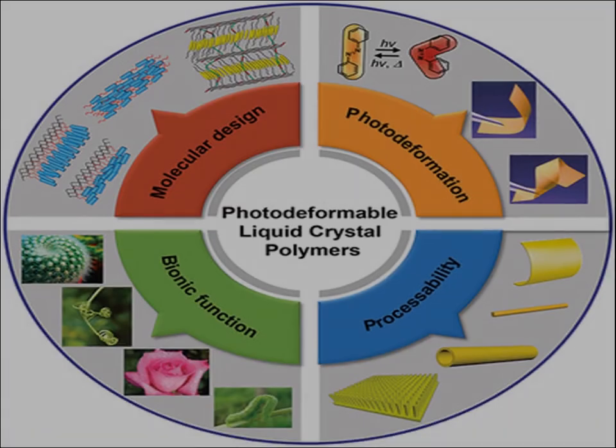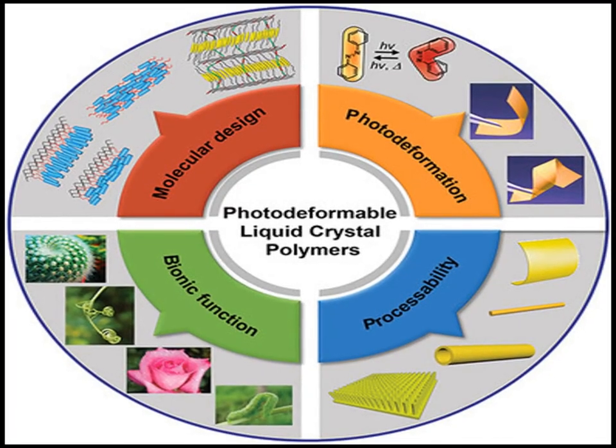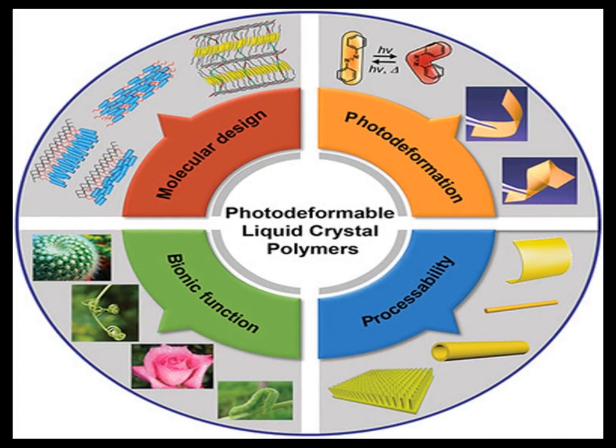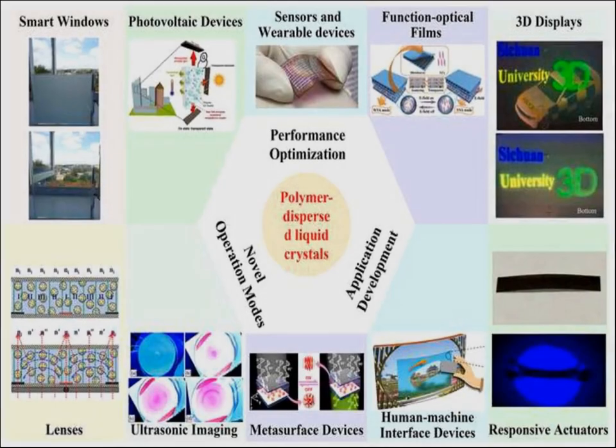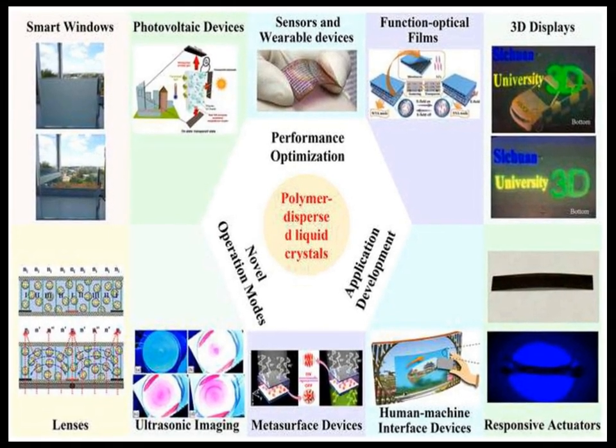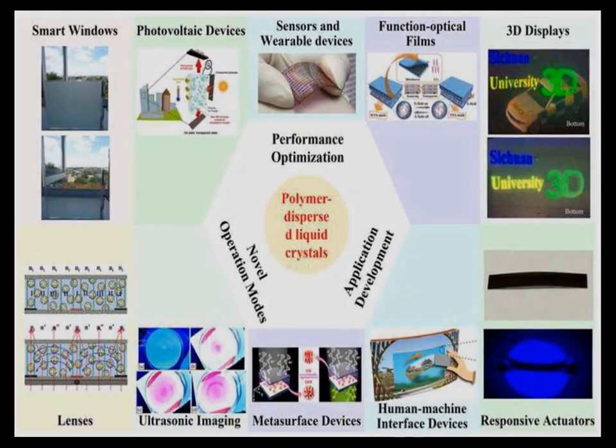Scientific research has also explored the use of LCPs in advanced material applications, such as in the development of smart materials and nanocomposites. Their unique molecular structure allows for the design of materials with tailored properties for specific applications.